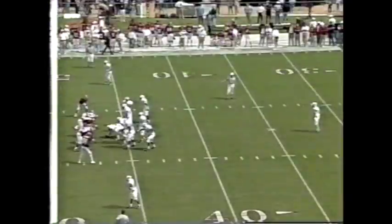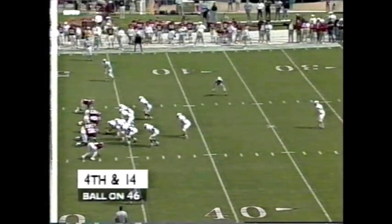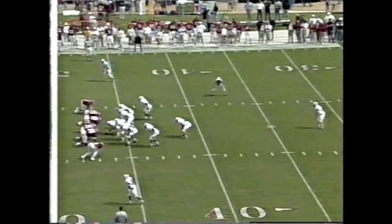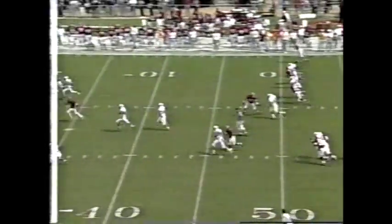The very first play by Kentucky caused a fumble — Chris Hood, Ralph Staten pounced on it. Three plays later, Sean Alexander rumbled in for the touchdown, but since then nothing on either side.